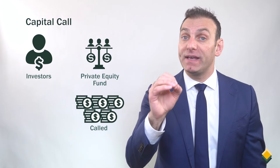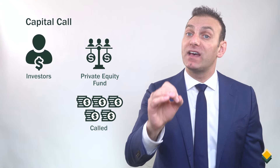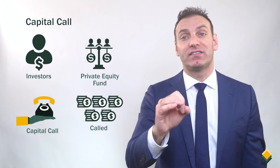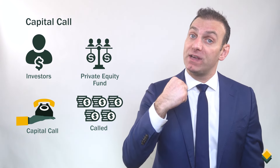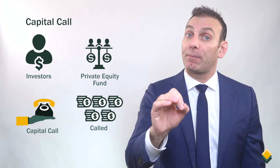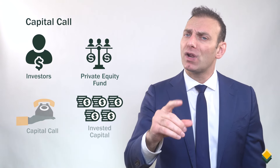When the money needs to be called by the private equity fund, we say that the private equity fund makes a capital call so that the capital can be invested. In other words, the private equity fund calls capital from the investor and the investor invests the capital. We refer to the capital that is invested in the fund as invested capital.